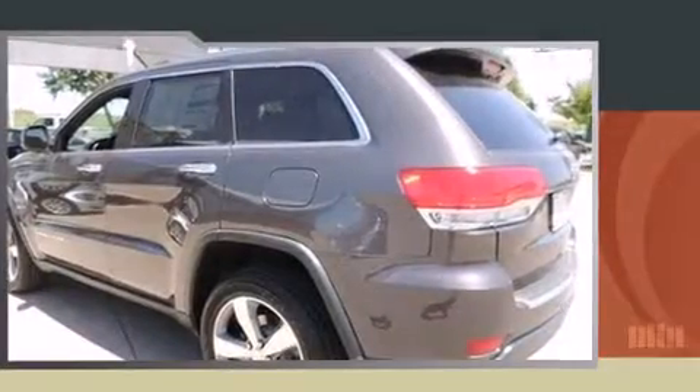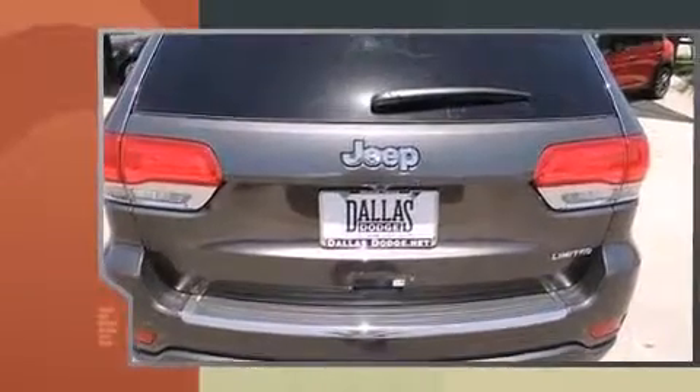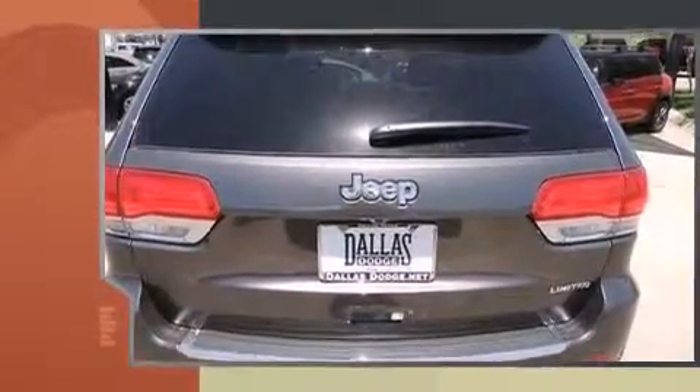Treat yourself to a test drive in the 2014 Jeep Grand Cherokee. It features an automatic transmission, rear-wheel drive, and a refined six-cylinder engine.